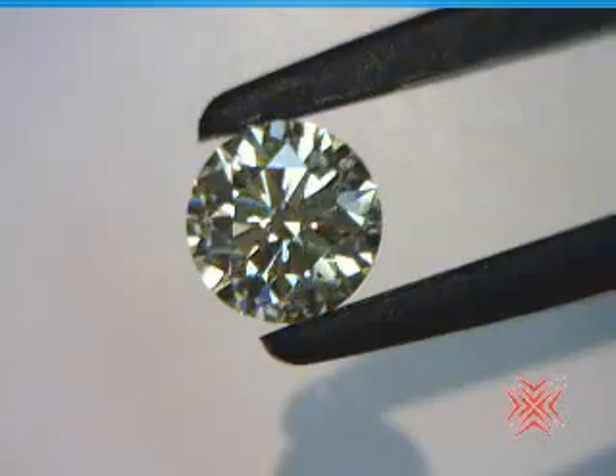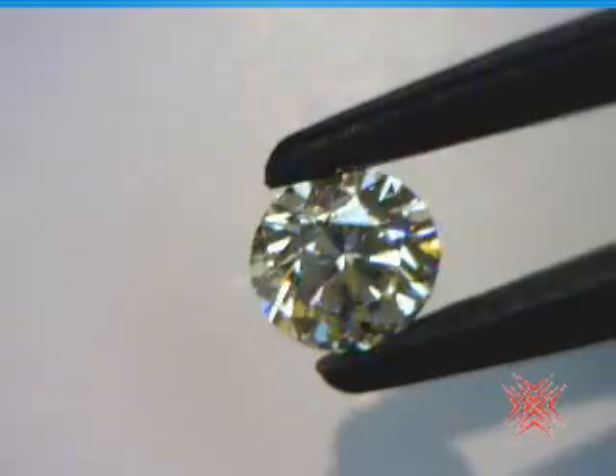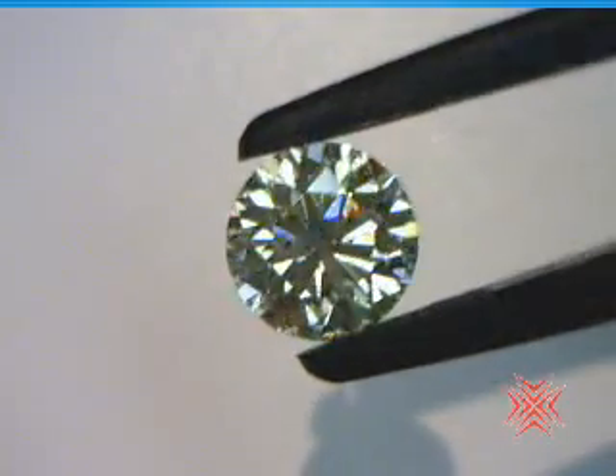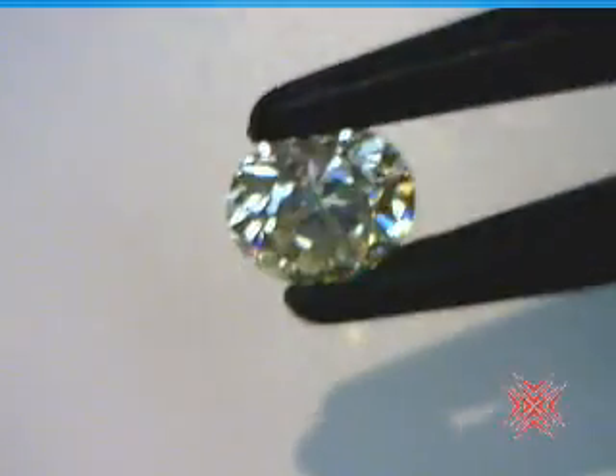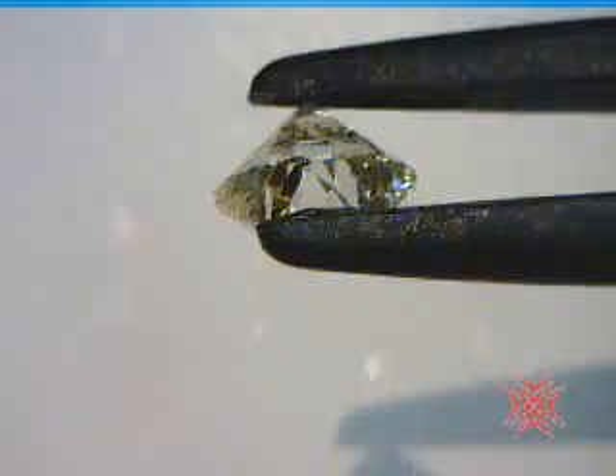It's an N, SI-1, 2.73 carats. Just stunning. If I turn it sideways, maybe you can see some of the color that I see. Yeah, there you go. So yeah, it's got some body color to it.